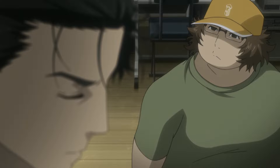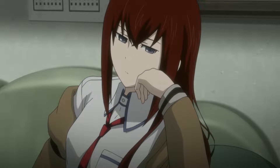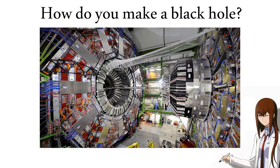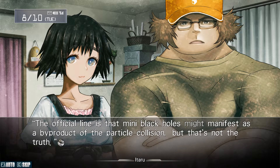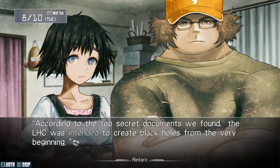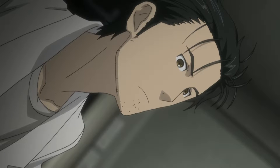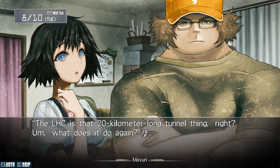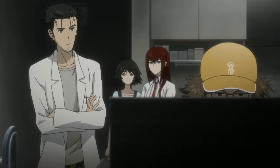Even if a mini black hole didn't shrink, it'd take longer than the current age of the universe to consume just a milligram of Earth matter. While we understand that the LHC could make a black hole theoretically, we haven't observed one as of yet. It's possible that it could have made one, but it'd be so small and disappear so fast that we haven't been able to detect it. For all we know, it could be making mini black holes constantly that we just can't observe. And if we use the LHC for time travel, we'd need the data to go into this mini black hole that exists for such a short amount of time that we can't even observe it.